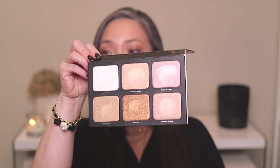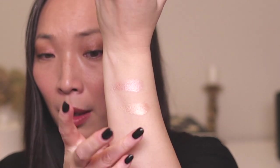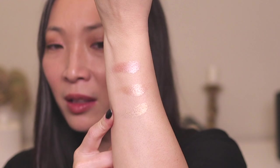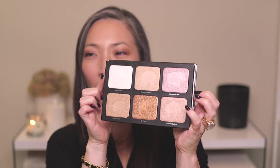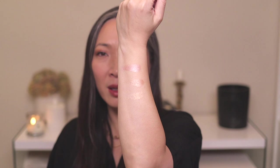From Danessa Myricks, I love the Lightwork highlighter palette. This is the lighter of the two shades — a palette with six highlighters. I've been using three of them most: a pink, a peach, and a gold. They're so smooth and reflective with very distinct shade differentiation. The sheen is smooth and very wet-looking. Absolutely love them.